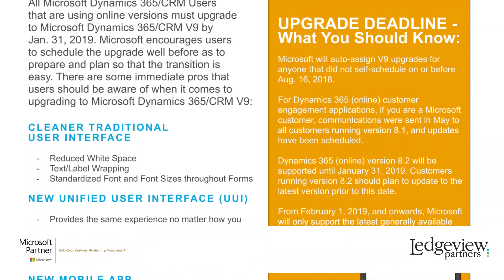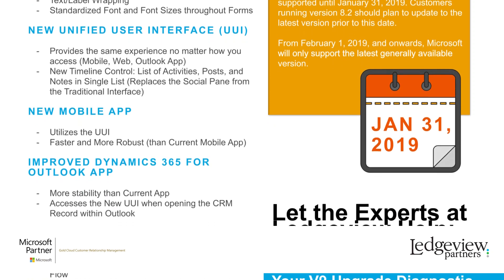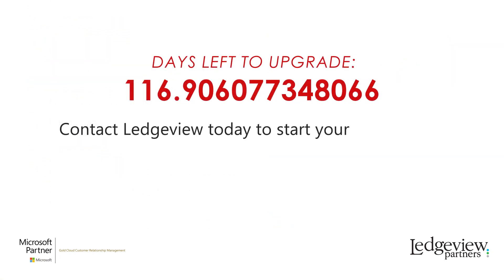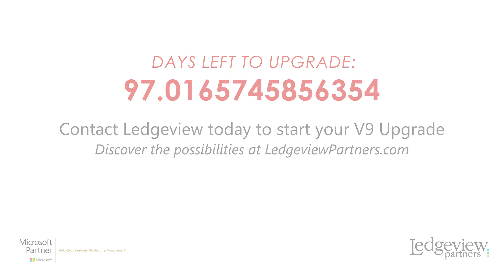If you need help upgrading, reach out to Ledgeview for support. Our resources and experts are here to make your transition as smooth as possible. So don't wait to start your upgrade to version 9. Reach out to Ledgeview for support today. We'll see you next time.